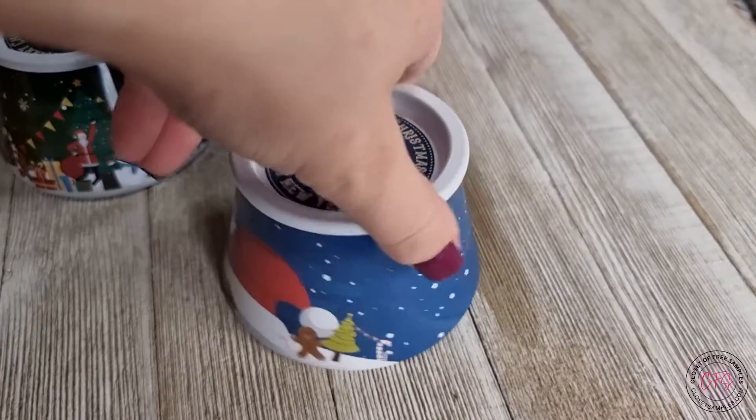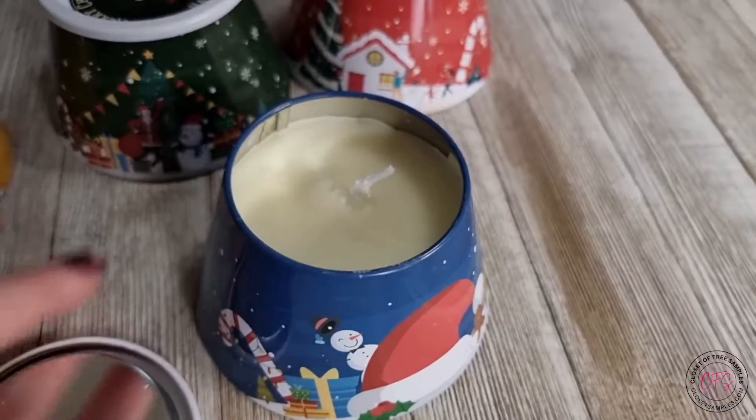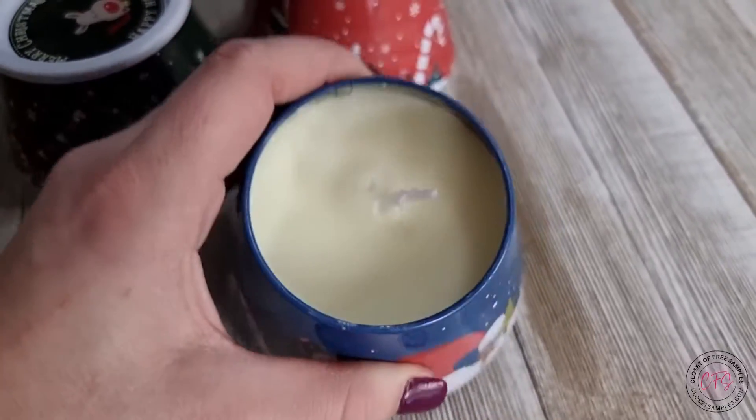The blue is a fig scented one. Another light, subtle scent, but it smells really good as well.